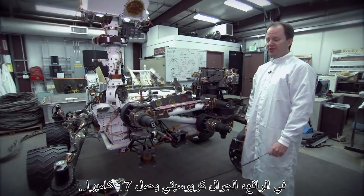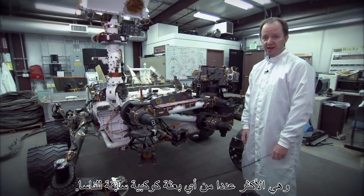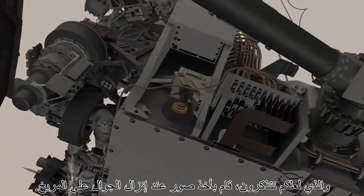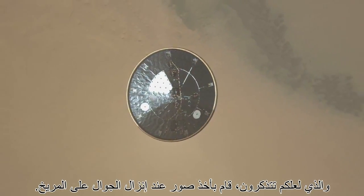The Curiosity rover actually has 17 cameras on it, which is the most of any NASA planetary mission ever. We start with the MARDI, or the Mars Ascent Imager, which you may recall took pictures as the rover was landing on Mars.